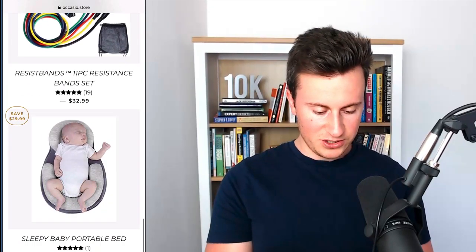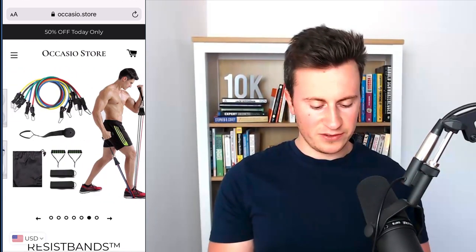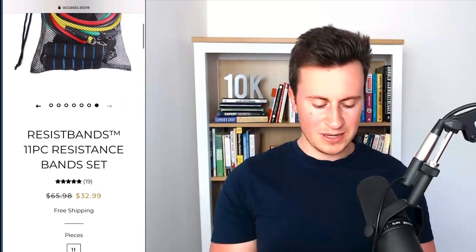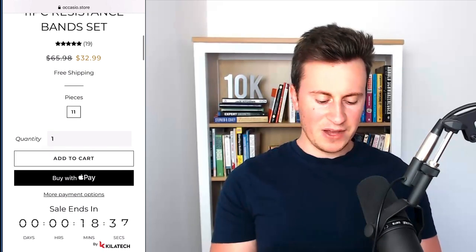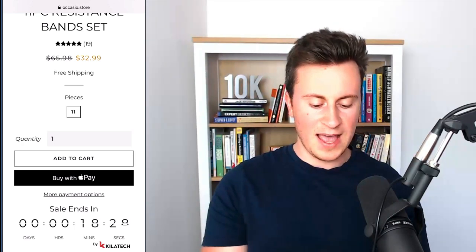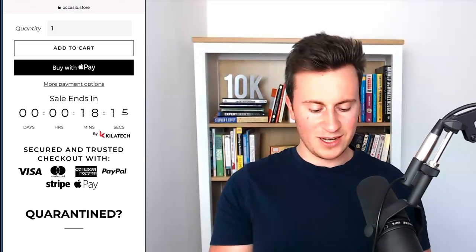They're running a general store. Let's take a look at the resistance bands product since that's a huge niche right now. They've got a really nice product image, a demonstration of how to use the different products showing multiple people doing different exercises — all good. There's a nice image showing how the product is displayed and delivered. They've got 'Resist Bands TM,' which gives off the impression of a well-established brand. They've got a free shipping note, which is good. However, they have a variant selector here where there's nothing to actually change — there's no need for it, all it's doing is creating white space. I would remove that variant altogether since there's no option.